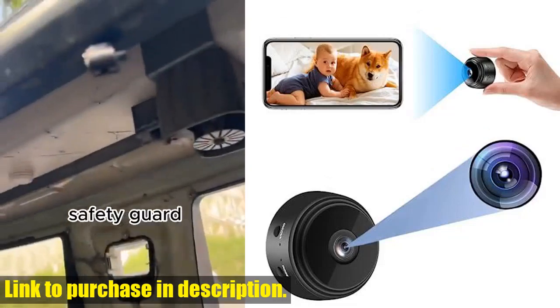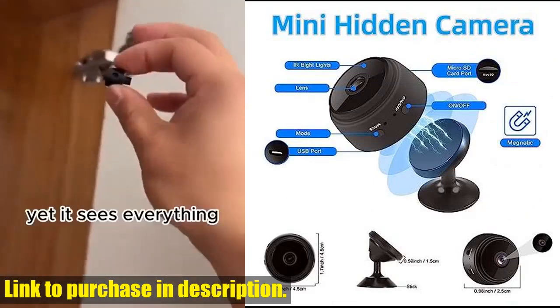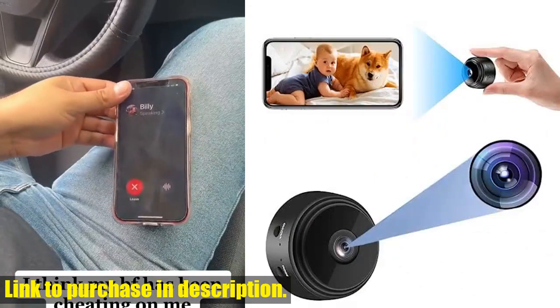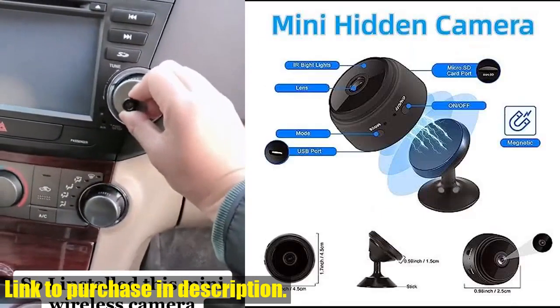Hey there, tech enthusiasts. Today we are going to talk about the Amixu Mini Spy Camera, a must-have for home security surveillance. This mini portable camera is perfect for keeping an eye on your home, babysitter, pets, or any other indoor monitoring needs.